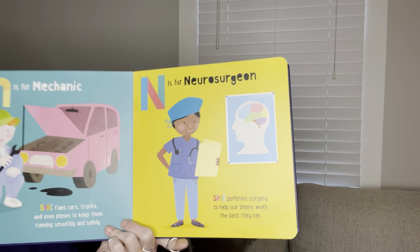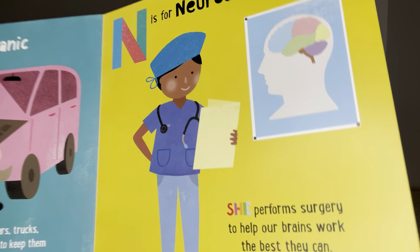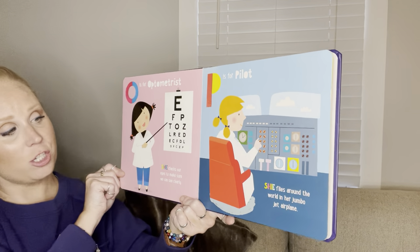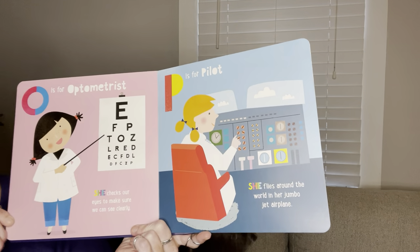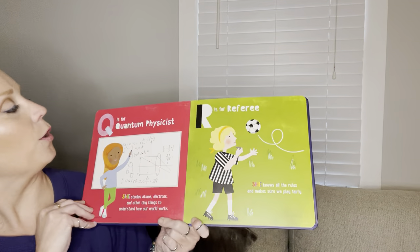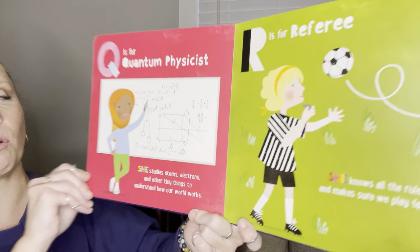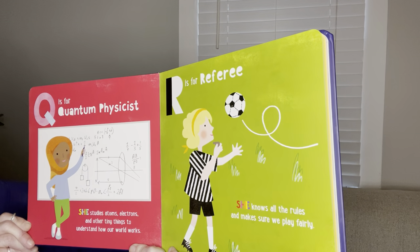N is for neurosurgeon. She performs surgery to help our brains work the best they can. O is for optometrist. She checks our eyes to make sure we can see clearly. P is for pilot. She flies around the world in her jumbo jet airplane. Q is for quantum physicist. She studies atoms, electrons, and other tiny things to understand how our world works. R is for referee. She knows all the rules and makes sure we all play fairly.